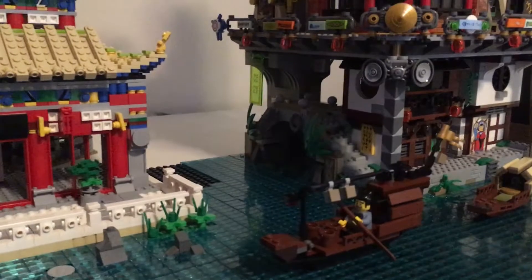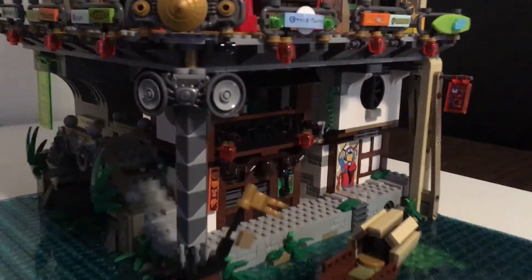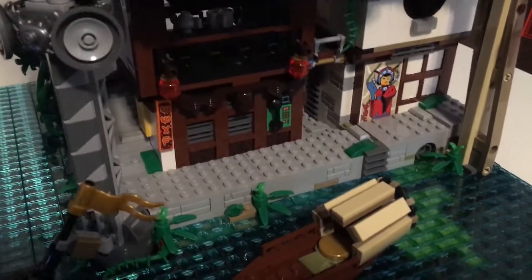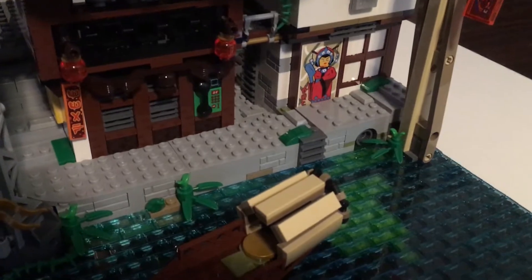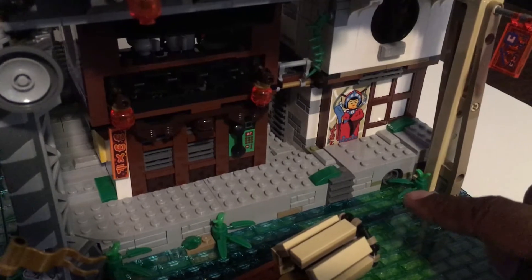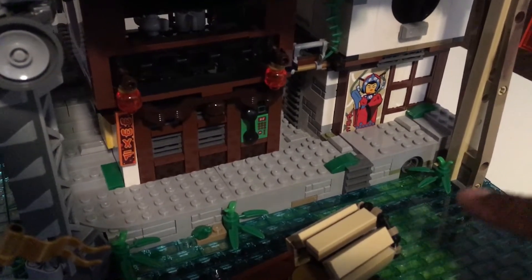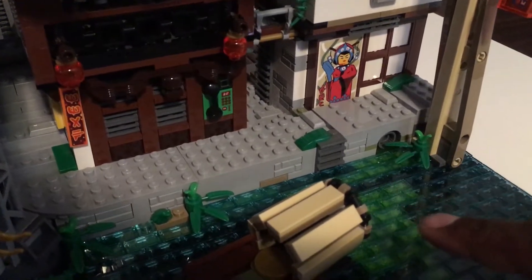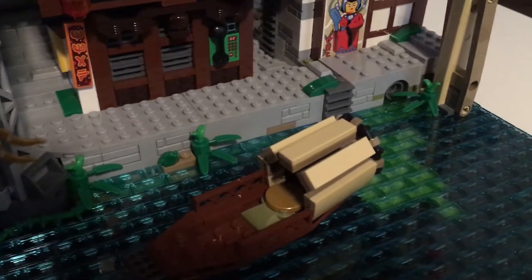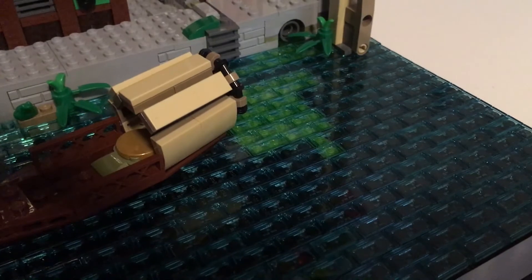This is what we got so far. Anyone that has the set knows there's like some toxic waste or something coming out of these ports out of the sewer system. What I did was try to mimic that down here — I don't know if I like it or not, I may get rid of it.